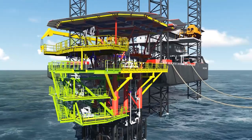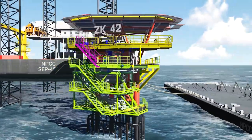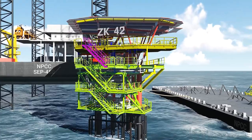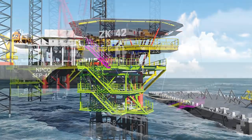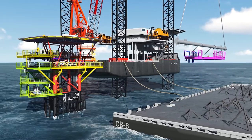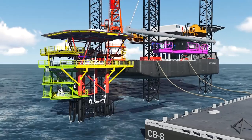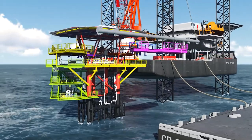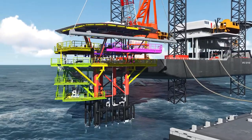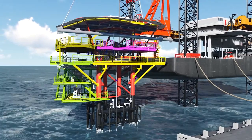Either temporary or permanent access ways, stairs, or ladders are installed immediately to allow work on the newly installed deck extension. If new equipment is coming on the new deck extension and there is no obstruction for lifting and installation of the structures, those are installed from the yard itself. Others are installed offshore after installing the deck extensions.